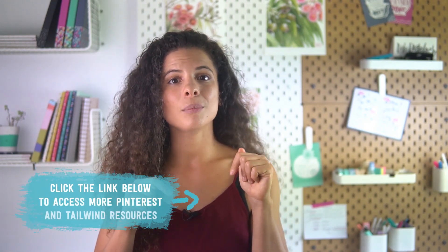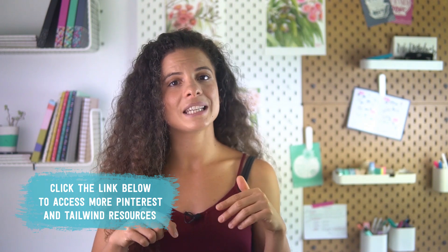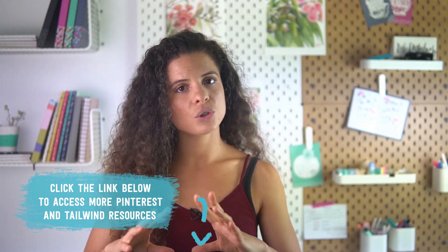If you need in-depth tutorials and a step-by-step system to go from not knowing how to get started with Pinterest to making sales thanks to the views and traffic you get from it — all automated using Tailwind — please check out the two courses I'll link below this video, available at Tizzit.co. One is a complete Pinterest system for makers, and the other is a deep dive into automating your views and traffic using Tailwind. The links are below, go check them out, and until next time — thanks for watching and au revoir!